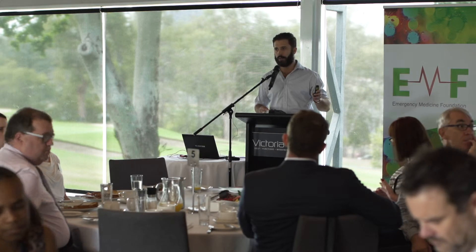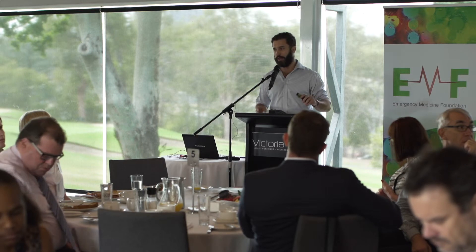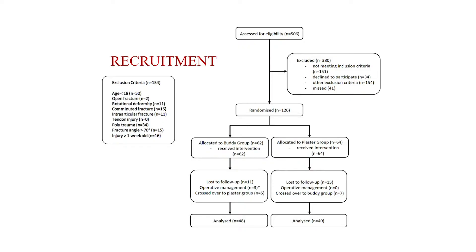About 500 patients presented with injuries suggestive of a boxer's fracture. Of those, 380 did not meet the inclusion criteria — they actually had a different fracture confirmed on X-ray. About 40 patients refused consent, and about 40 were missed because the clinician didn't think to include them. Patients not included had a similar demographic to those who were. We randomized 126 patients — about 60 to each group — and had results for around 50 patients in each group at final follow-up.